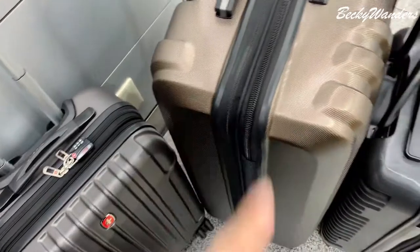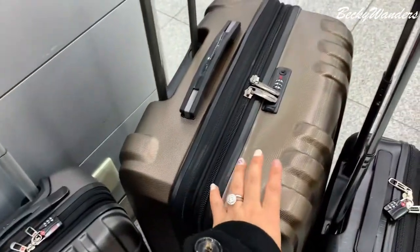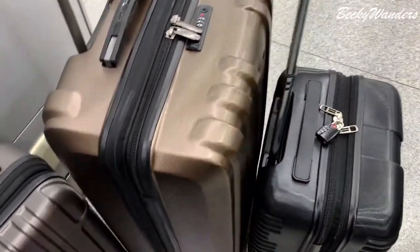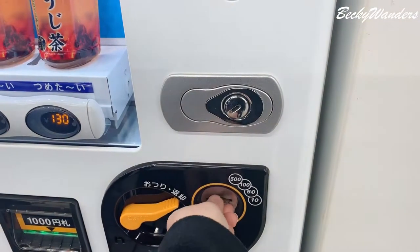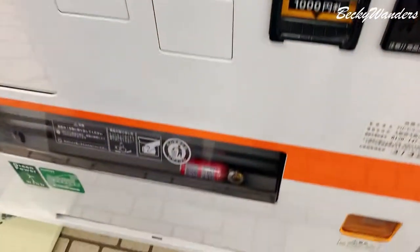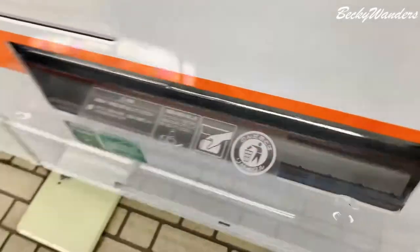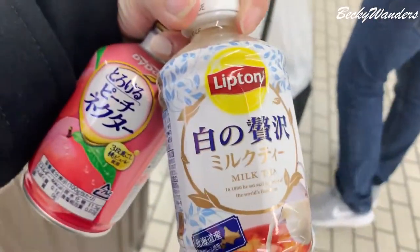I'm here watching these babies. We came here with a big one and a small one, but now we've got a third one. This one's really good.